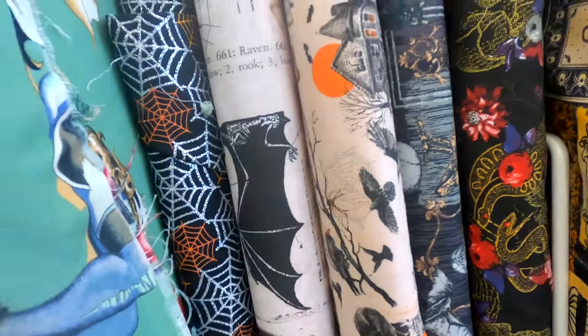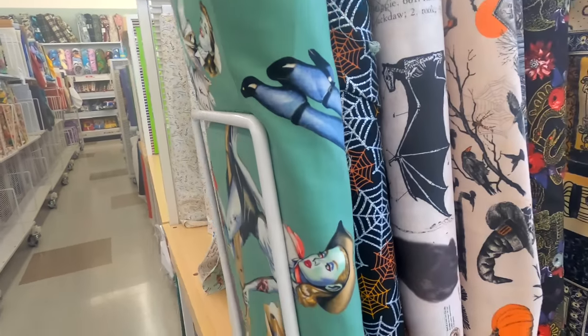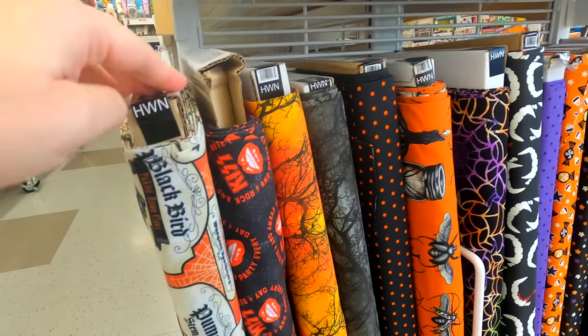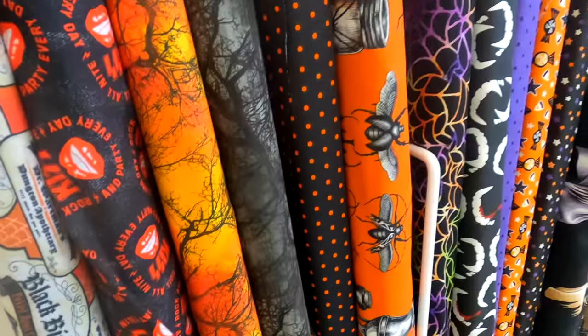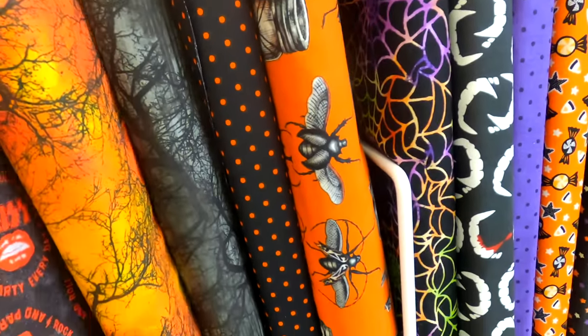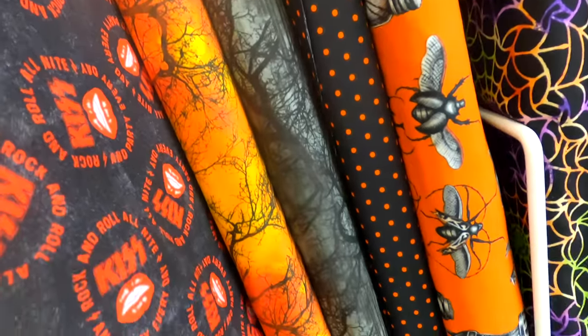I thought this fabric was fun as well — it was some sort of pin-up style fabric. This next one was really cool too: it was some KISS fabric, for any of you KISS fans out there.